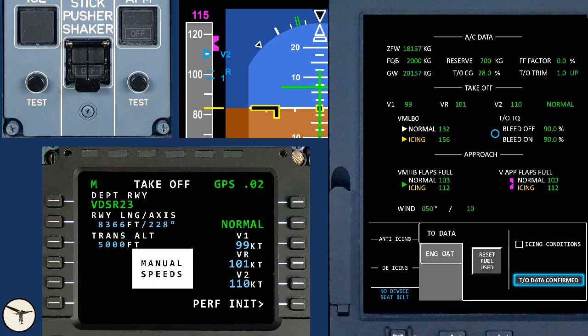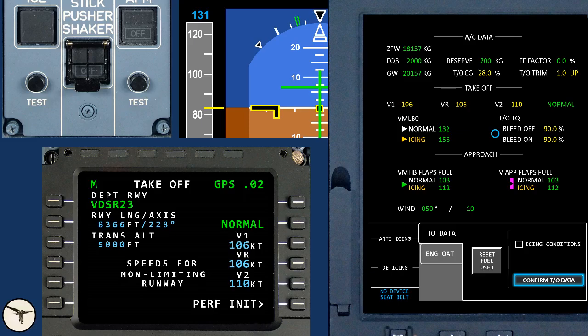If the manual takeoff speeds are equal to or higher than minimum icing speeds, nothing will happen. But if the manual takeoff speeds are less than minimum icing speeds and you press ice test, your takeoff speeds are lost.